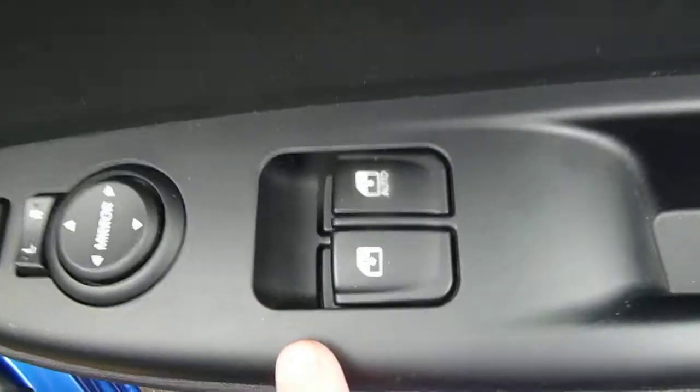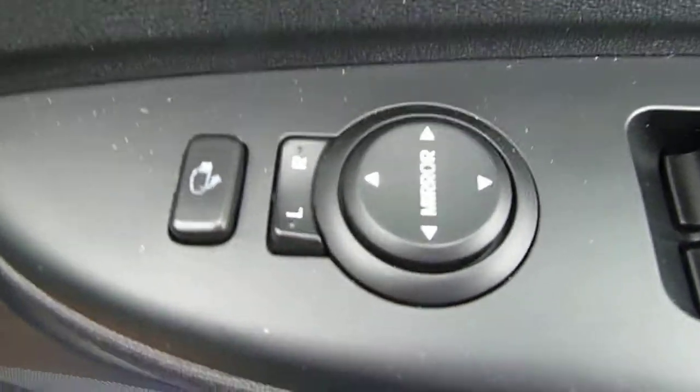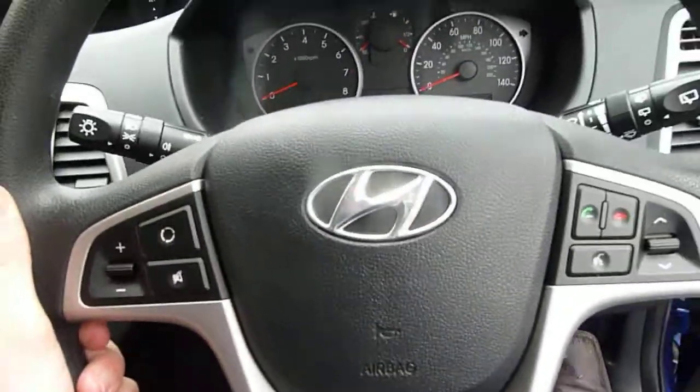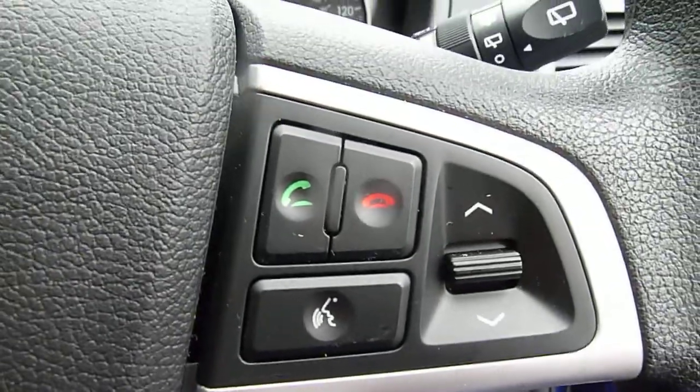Coming around to the driver's side now, we can see it comes equipped with electric windows and also electrically adjustable wing mirrors. Going inside the car, we can see it's equipped with a multi-functional steering wheel with audio controls and Bluetooth telephone controls.